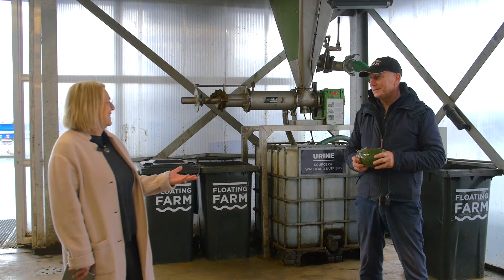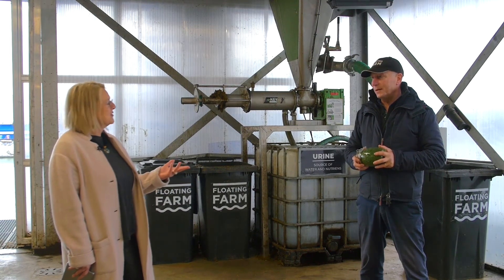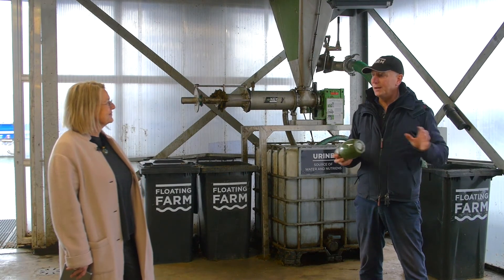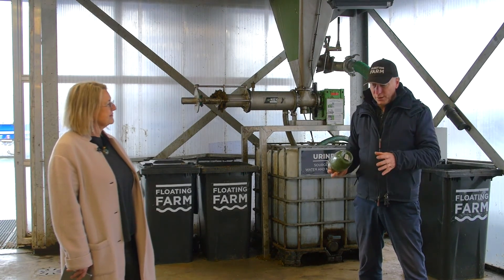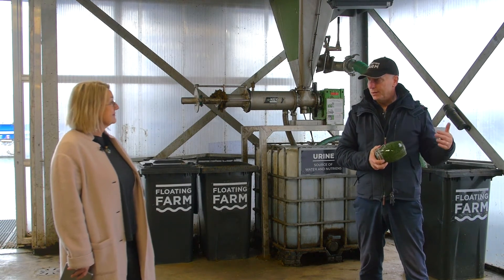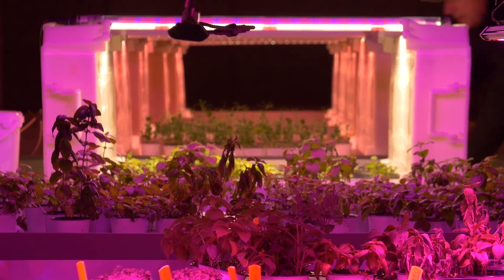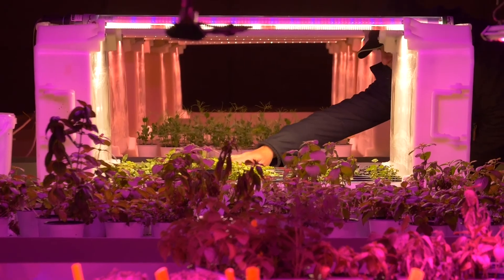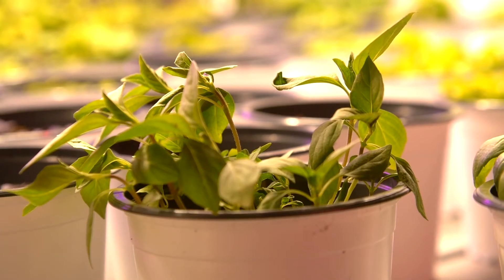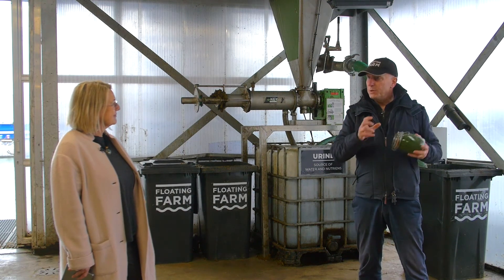We want to produce the full protein line. We have dairy here, and on the second farm there will be eggs — so we will have chickens — and we will also produce plants, all kinds of herbs and green leaves, which we are already testing here. The interaction between the two farms will be fabulous.